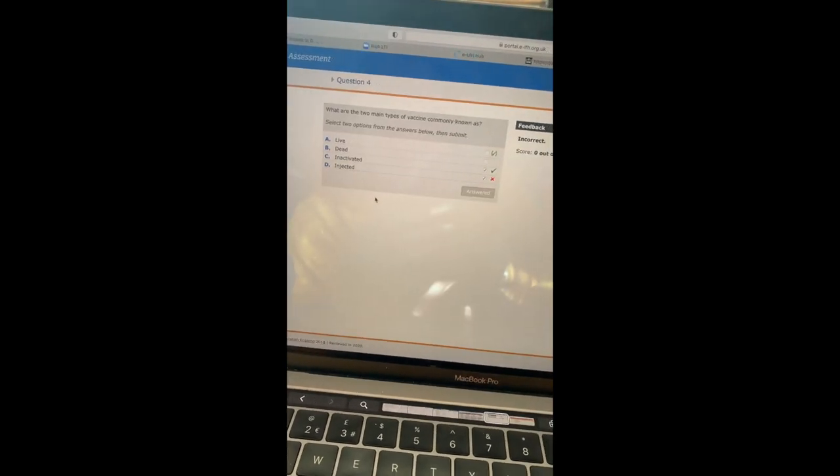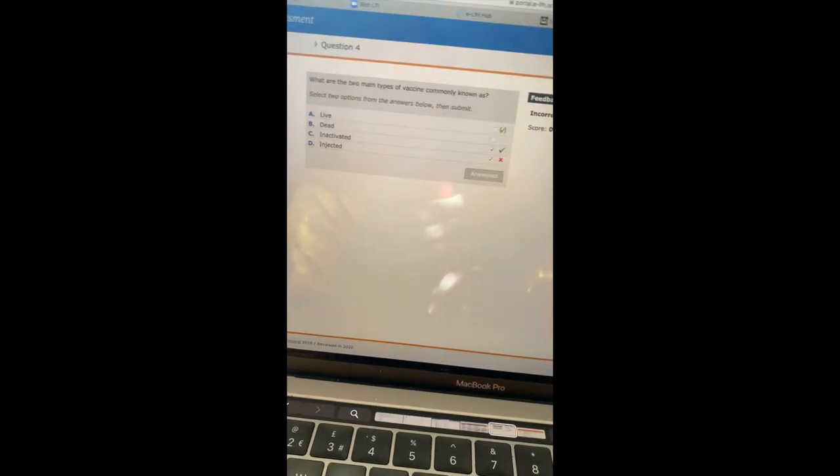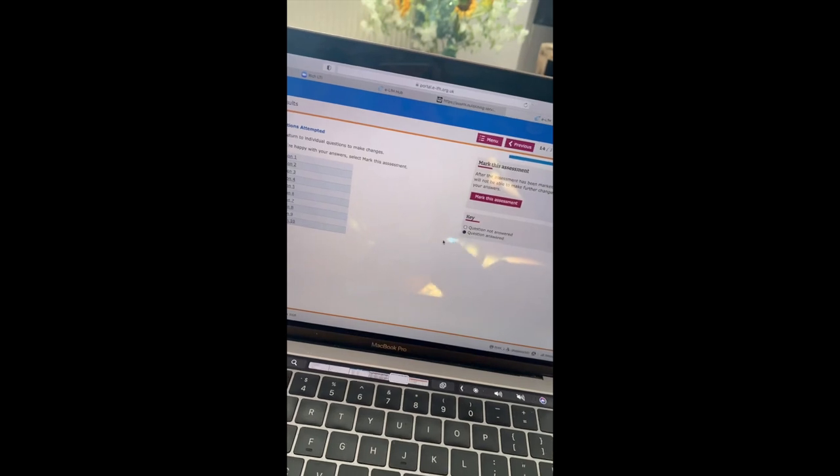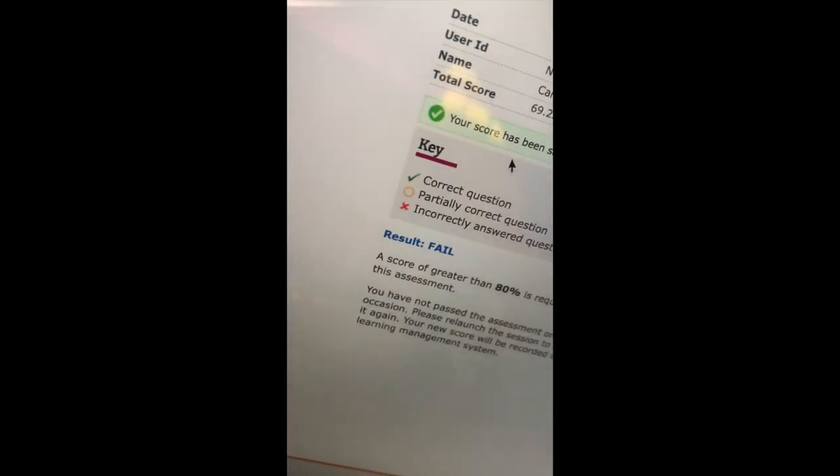That's what happens when you don't read a question right — whoops! Second attempt, guys. I haven't got high hopes for this one. Third time lucky!